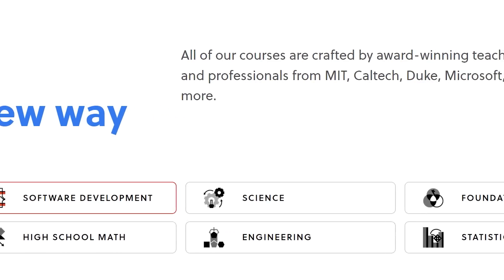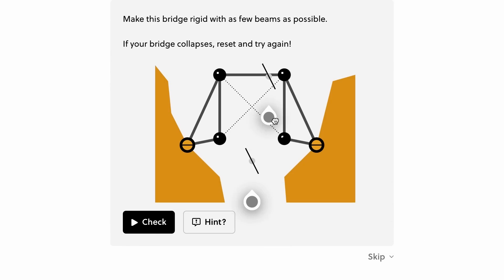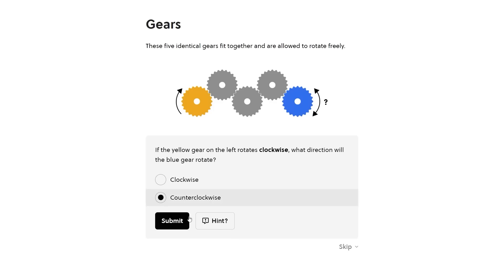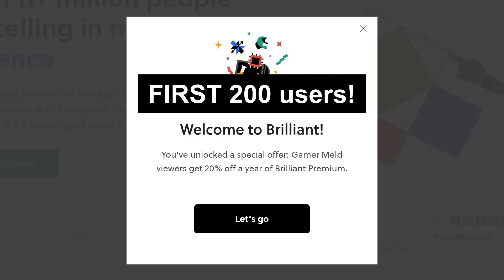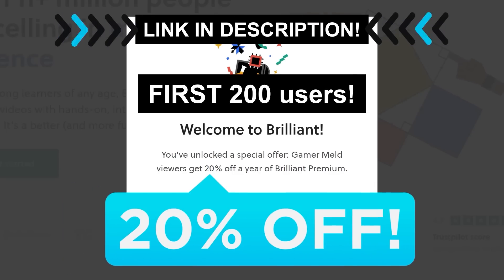Brilliant courses are made by some of the brightest minds from Microsoft, Google, MIT, and more, so you know you're getting the right information. Whether you want to learn math, science, or computer science, Brilliant is the place to go. You can try it for free today when you visit Brilliant.org/Gamermel. The first 200 of you who visit the link will get 20% off the annual premium. Once again, that's Brilliant.org/Gamermel.